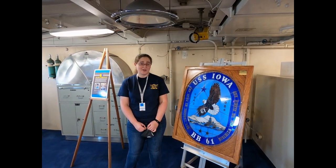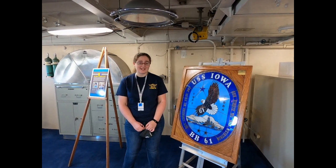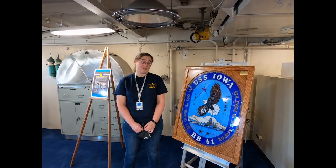How does a ship this big float? Together we're going to investigate buoyancy and why it allows certain things to float while other things sink.